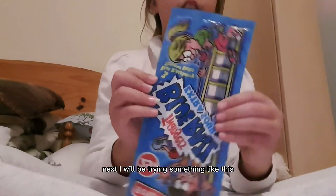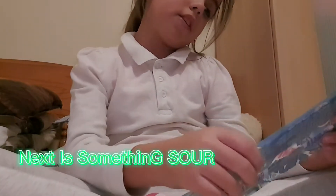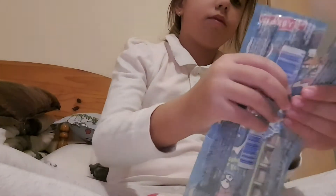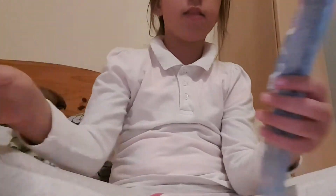Next I will be trying something like this — Twangers Blue Rail Extra Sour. I have this obsession with sour things, so yeah.